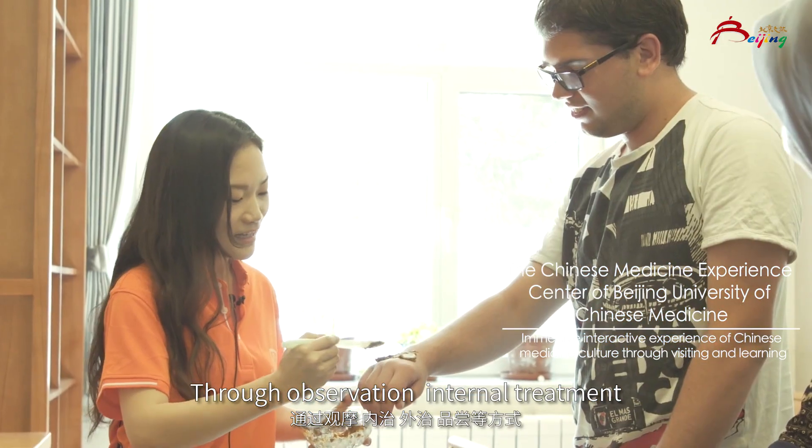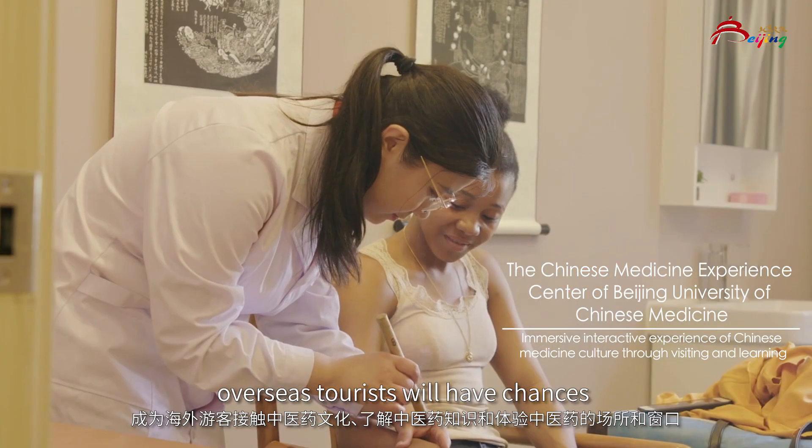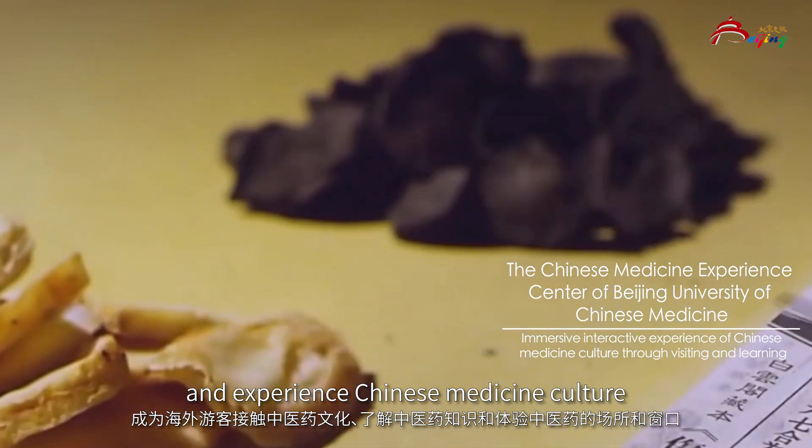Through observation, internal treatment, external treatment, and testing, overseas tourists will have chances to understand Chinese medicine knowledge and experience Chinese medicine culture.